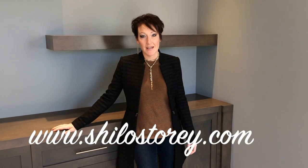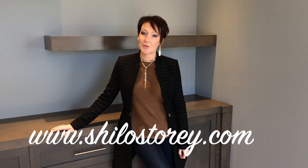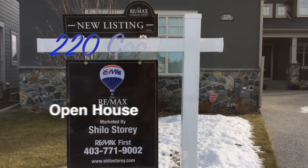Thank you for viewing this amazing property. For more information on this listing and all of our other listings, check out our website at www.shilohstory.com. Thank you.